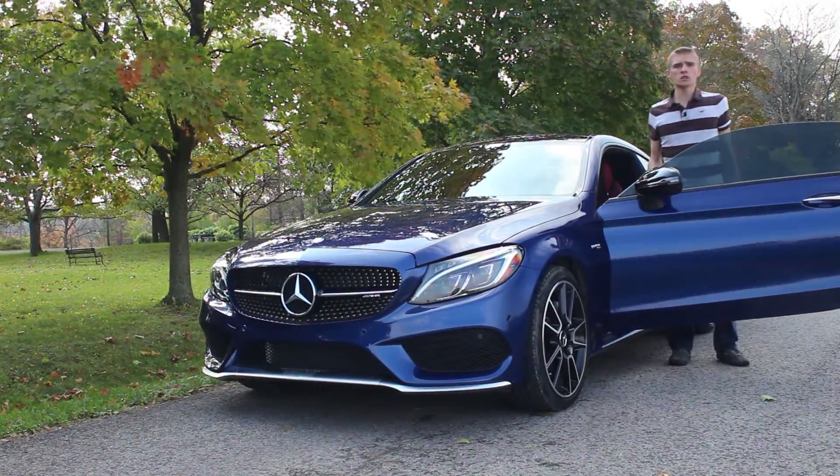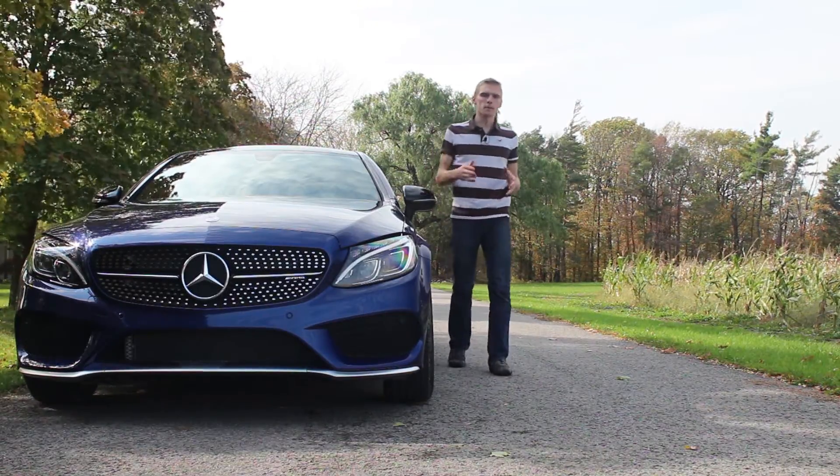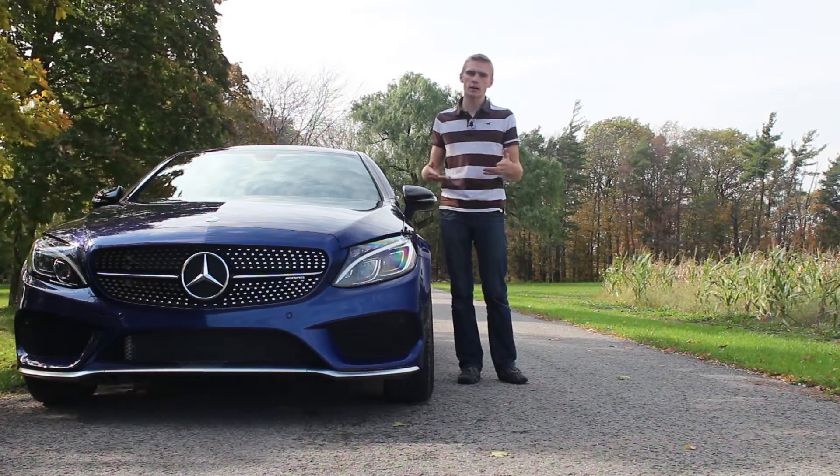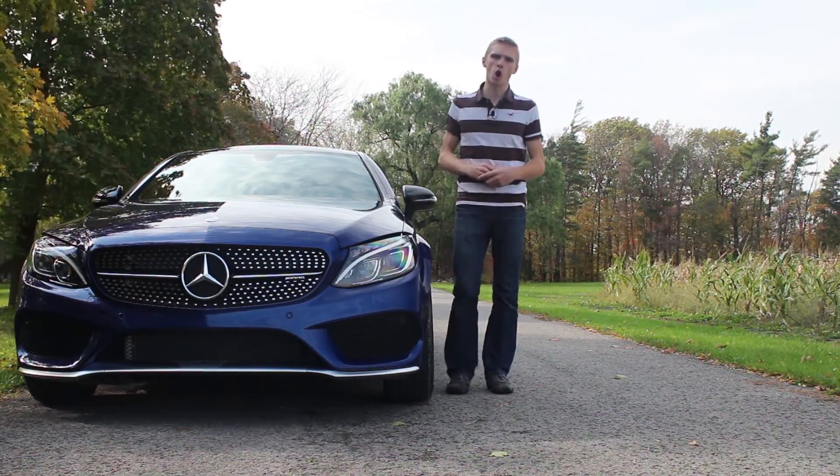So, I'm in love. Thanks for watching. Have a great day. Okay, just kidding. This is the 2017 Mercedes C43 AMG and you're watching 90 Second Car Reviews.